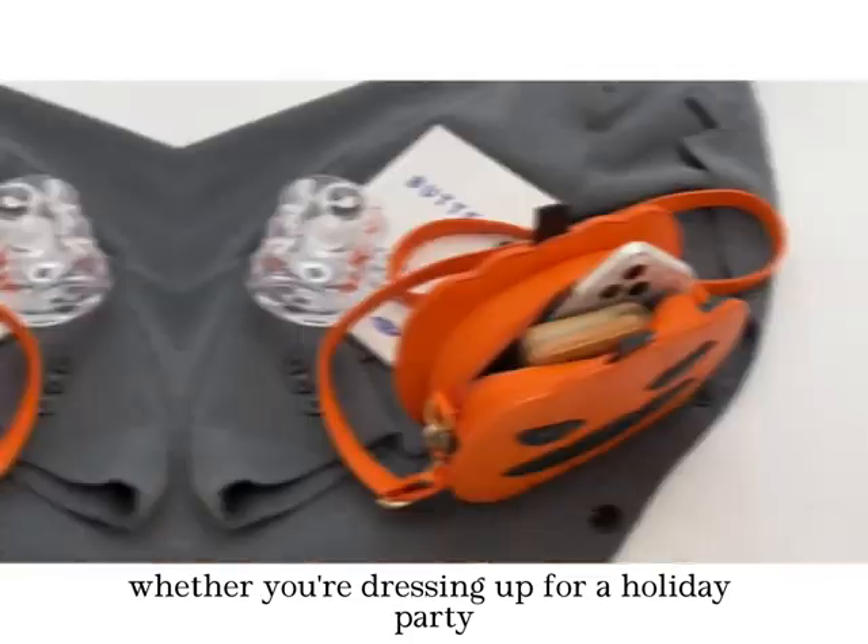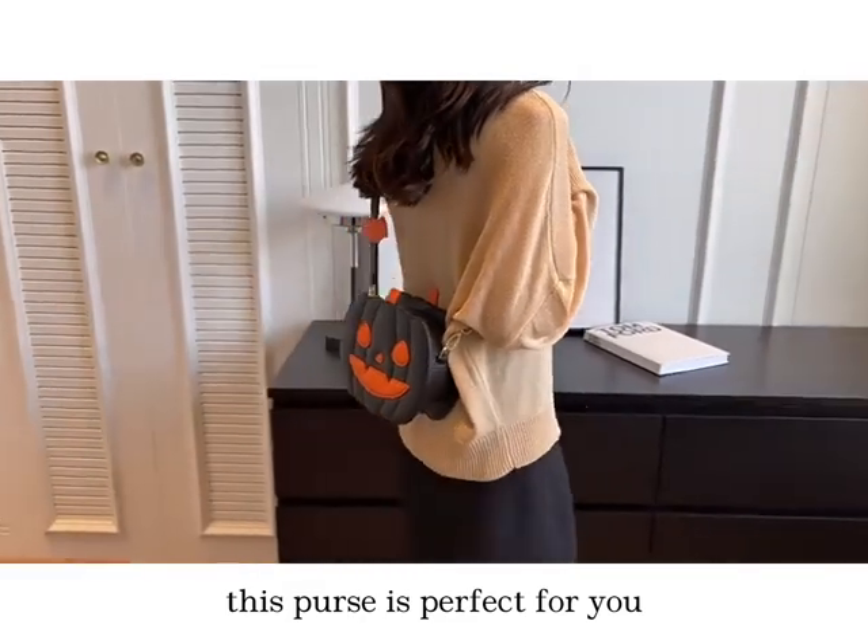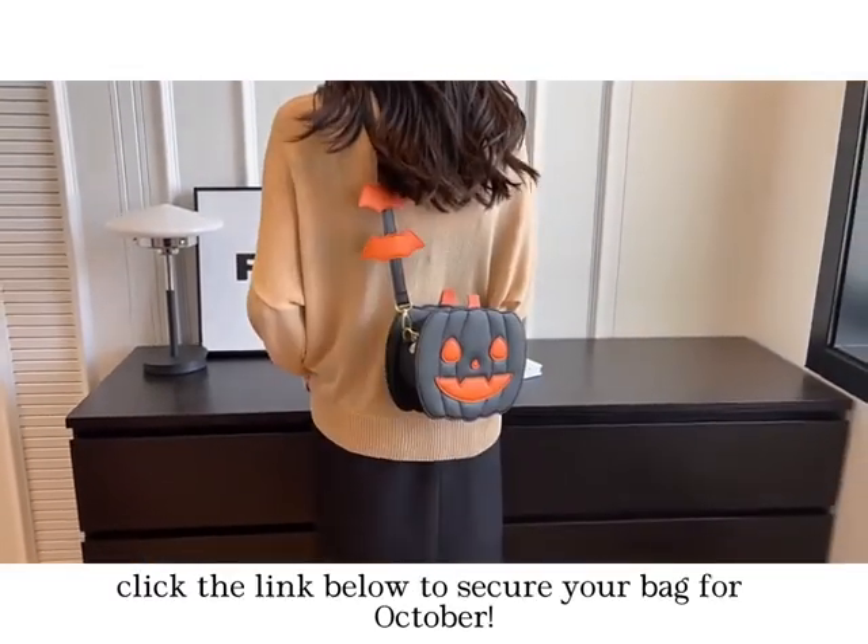Whether you're dressing up for a holiday party or just want to add some festive flair to your look, this purse is perfect for you. Click the link below to secure your bag for October.